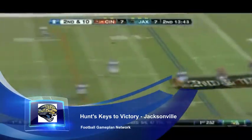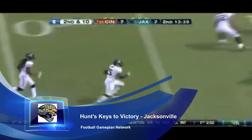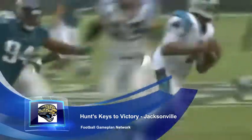And two, stay active at the line of scrimmage. Bodies around the line of scrimmage does a great job of slowing down Michael Turner, and that way those outstanding linebackers the Jaguars have can be around the football and make those plays in the backfield.